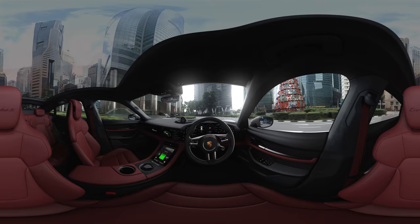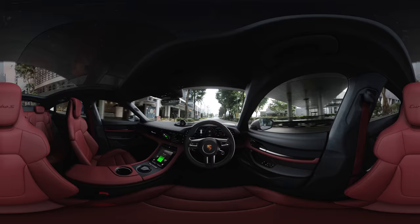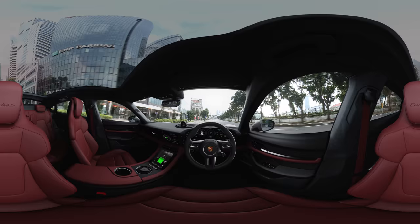Or decide for a more traditional, smooth-finished leather, all available in a variety of colors. Now you may want to take a look outside — take in the skyscrapers of Singapore's central business district through the panoramic fixed glass roof above you.